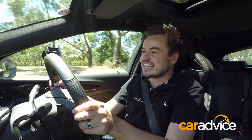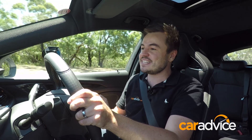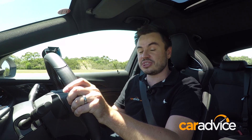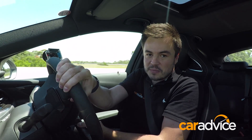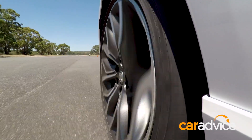This is the Commodore VXR — the sporty model in the range. It gets the same V6 as other V6 Commodores, but you get a VXR button. Hit that and the adaptive dampers start working, the ride becomes much firmer, and the Twinster all-wheel drive system begins working more aggressively. That means you turn in, punch the throttle, and this thing holds on like no other Commodore before it.